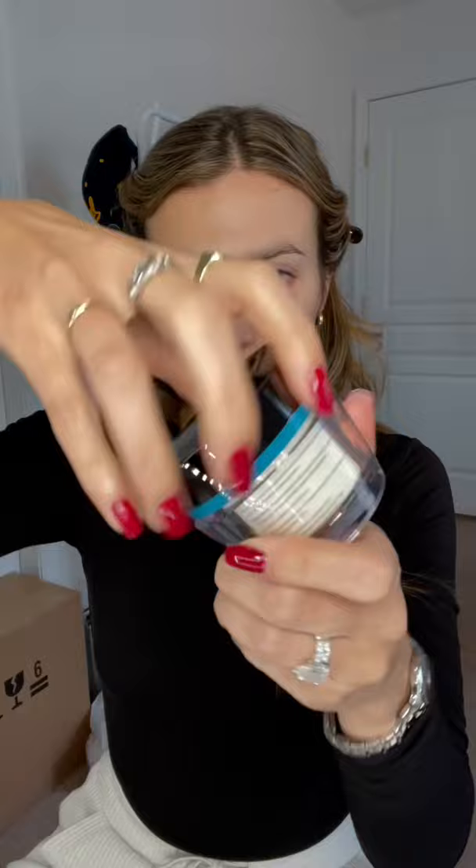Do you see that sheen on my cheekbones? Next day, I woke up and put on the Protect and Perfect Day Cream. This has an SPF of 30 and just gives an instant radiance to the skin.